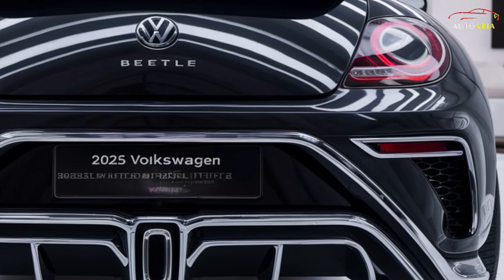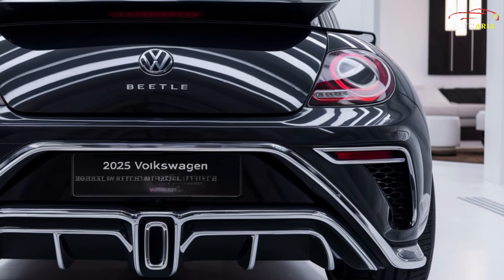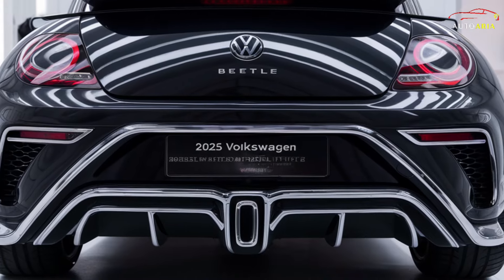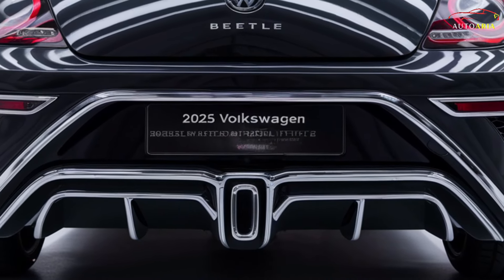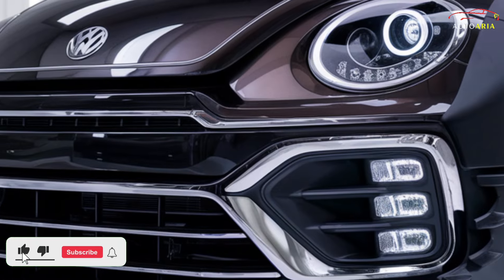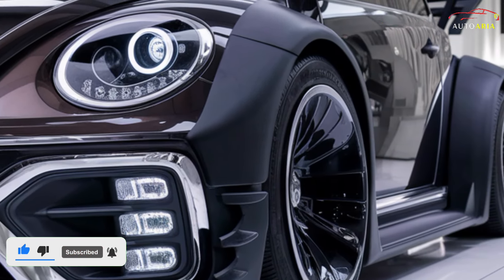Under the hood, the 2025 Beetle houses a groundbreaking hybrid engine. This 2.0-liter turbocharged petrol engine combined with an electric motor delivers a staggering 450 horsepower. The hybrid setup ensures blistering performance and remarkable fuel efficiency.